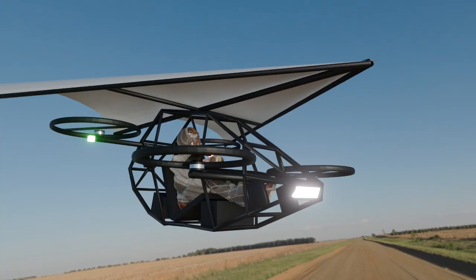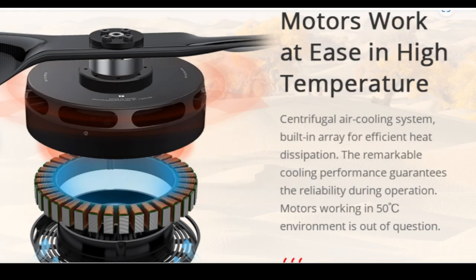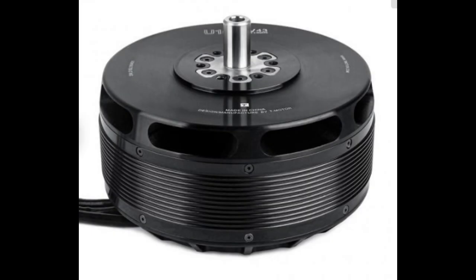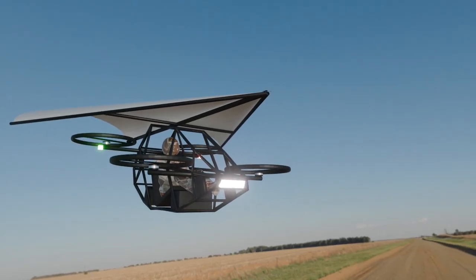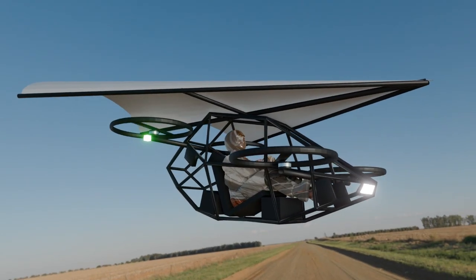What makes this design so special? It's simple but brilliant. Unlike most heavy multirotor EVTOLs, this aircraft only requires four motors for vertical lift and stability, carefully positioned for optimal safety and control. The Rogallo wing provides natural lift, reducing the workload on the motors and enhancing energy efficiency.